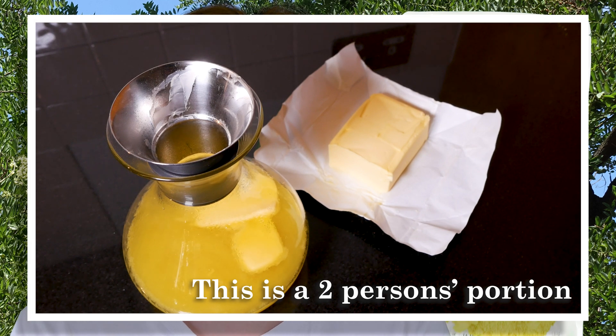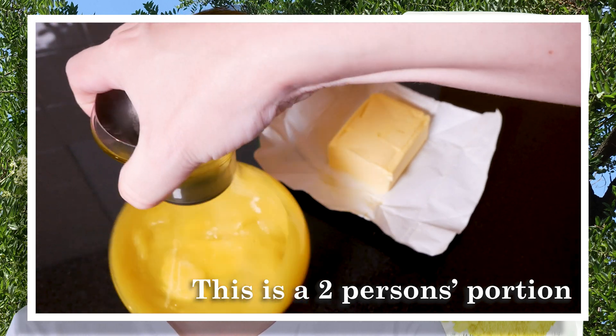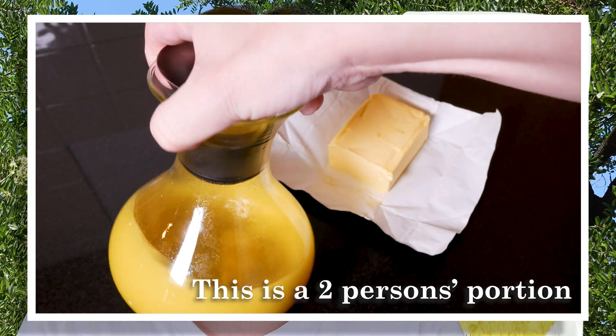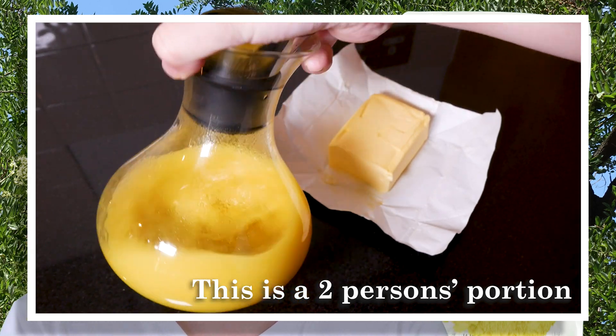Usually people say that you need to take about 500 milligrams in the morning and 500 milligrams in the evening. I have been taking about 1 gram over the day — 500 milligrams in the morning and 500 milligrams in the evening.